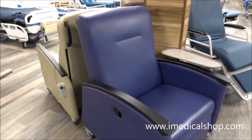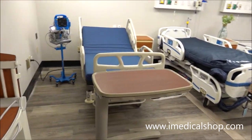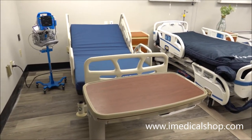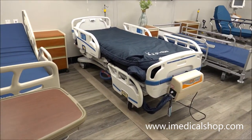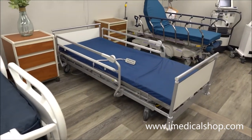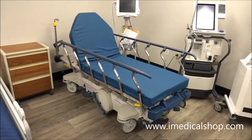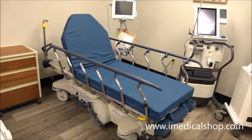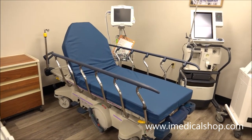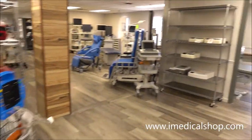Quite a few Jerry chairs, real nice chairs, plenty of hospital beds, and a lot of hospital furniture has come in. You've got the bedside cabinets — some of those have been fully refurbished, some are still kind of as-is. A lot of Stryker stretchers: 1005s, 1007s, 1015s, some Prime stretchers — not a lot of those right now, but those go fast.